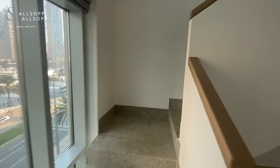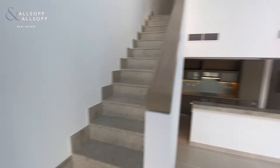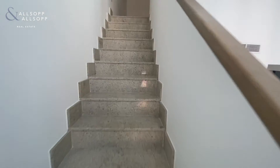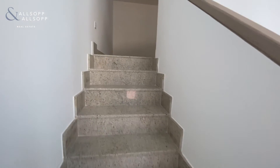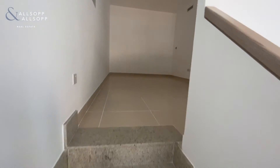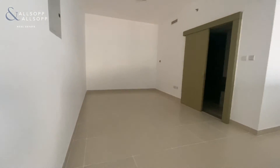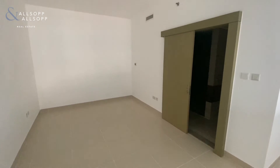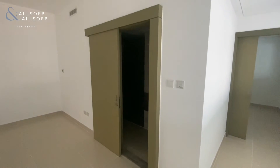Let's take you up to the first floor — again a study area which could be used as another bedroom.